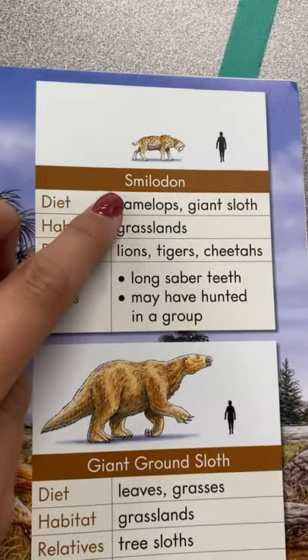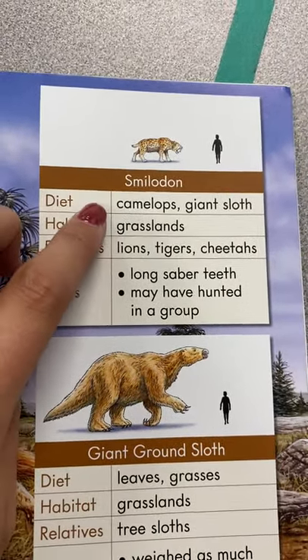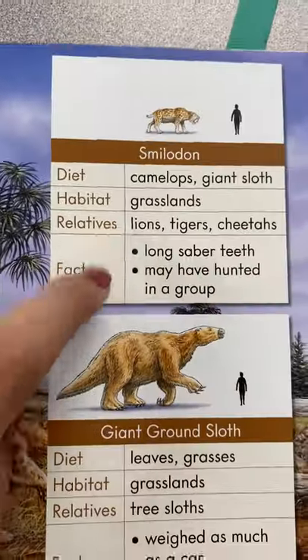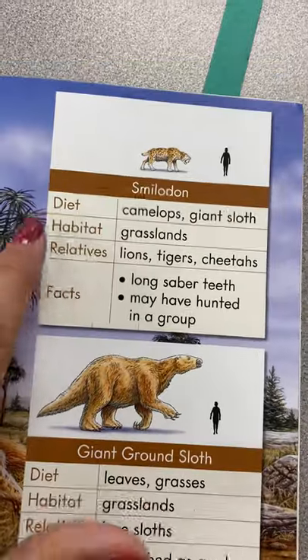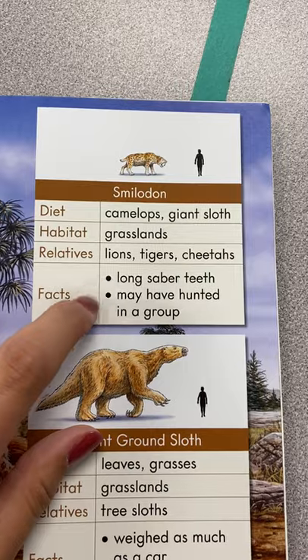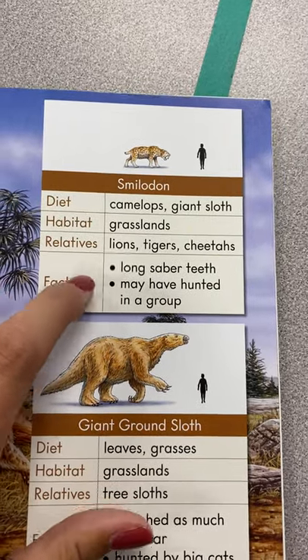The smilodon. He ate camelops and giant sloths. He lived in grasslands. He's related to lions, tigers, and cheetahs. He had long saber teeth, and he might have hunted in groups.